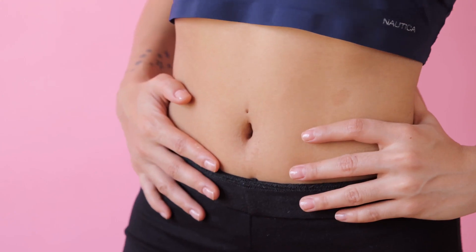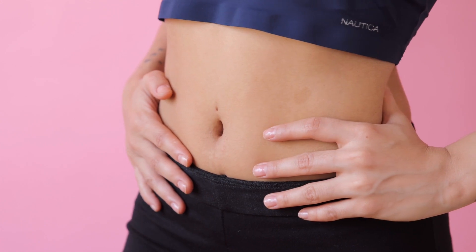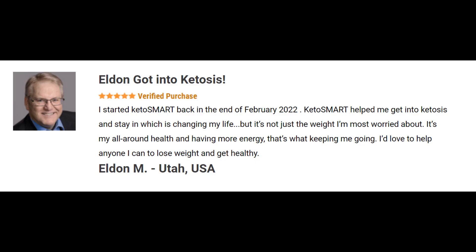This supplement consists of two main ingredients: raspberry ketone and green tea leaf extract. The formulation is designed to help users reach their weight loss goals. Every capsule supports weight loss by mimicking the symptoms of a true ketogenic diet, as well as promoting energy levels and mental focus. Keto Smart is an all-natural formulation with special ingredients scientifically engineered to increase energy levels while also promoting weight loss.